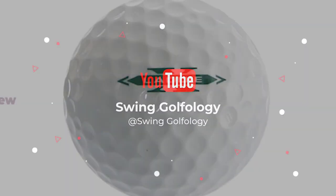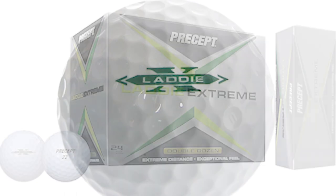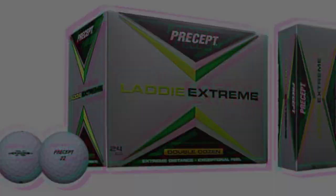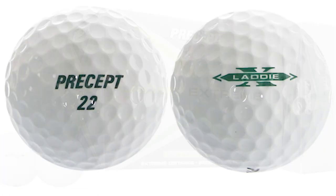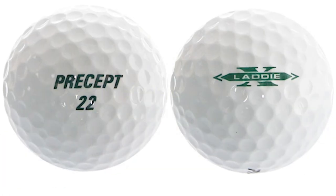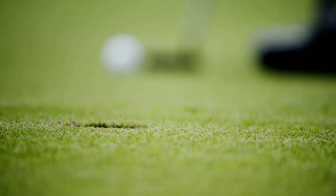The Laddie Extreme from Bridgestone is constructed for excessive distance first and foremost, and this selection derives from the golf ball's core. However, power is nothing without control. Consequently, Bridgestone Golf brought into the combination its patented Touch and Control ionomer cover for high-quality feel.